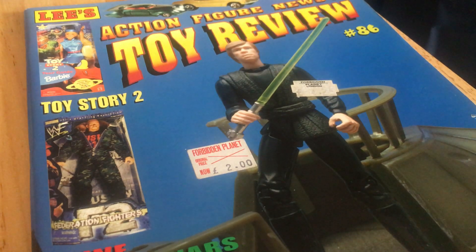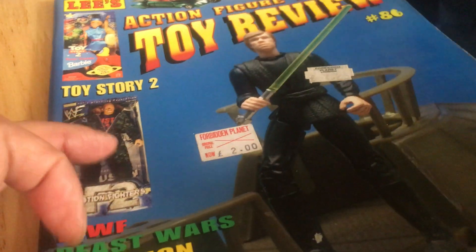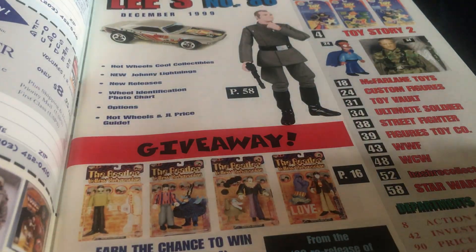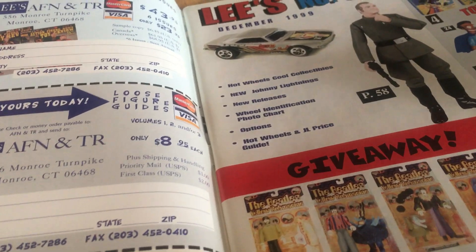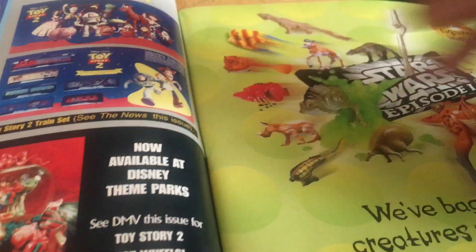This is Lee's Action Figure News Toy Review issue 86, from around 1998-99. The original price was five to six US dollars, or $5.95. You could also get it in the UK from Forbidden Planet. It's full of colorful images — all action figure goodness.